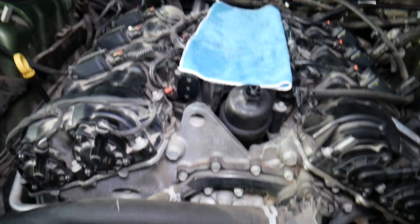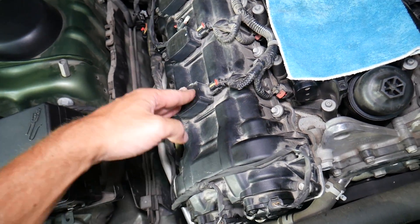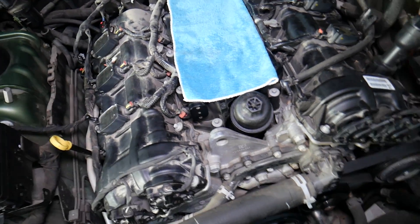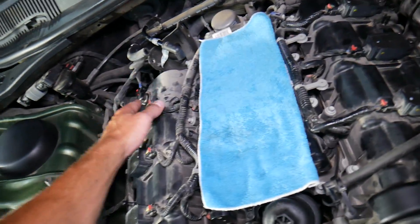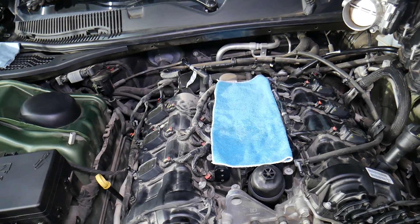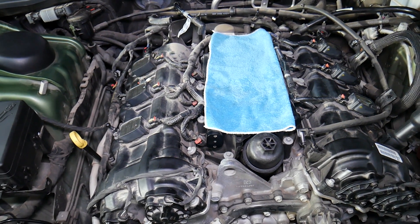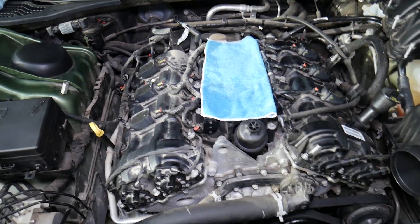For V6 engines, cylinder numbering can work in completely different ways depending on the manufacturer. For instance, Porsche numbers ignition coils one, two, three on one bank, then four, five, six. Dodge uses a different pattern: one, two, three, four, five, six alternating between banks. So for V6 and V8 engines, you need to look up the specific cylinder order for your vehicle — on three and four cylinder engines it's straightforward, but on V6 and V8 you need to know it specifically.